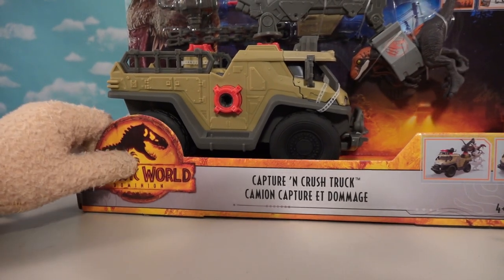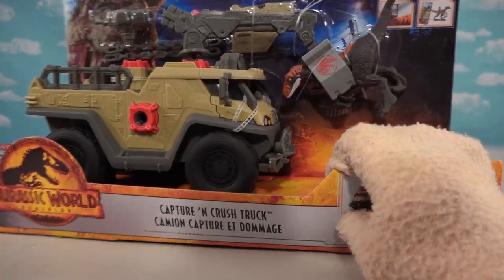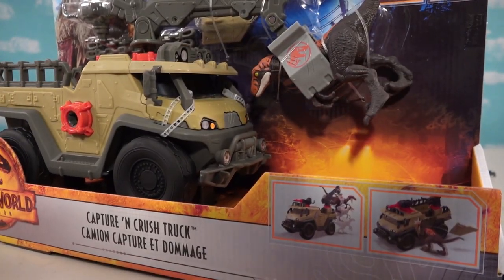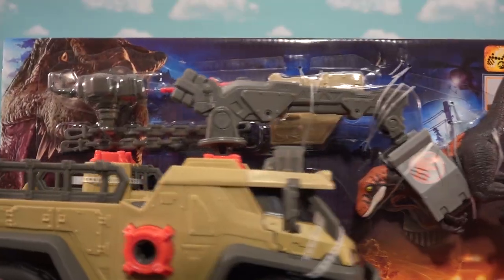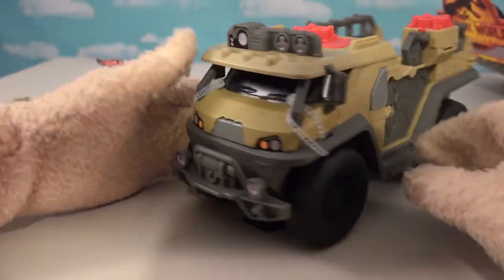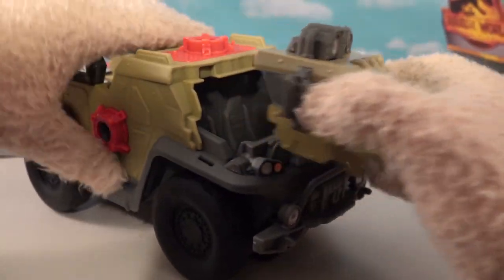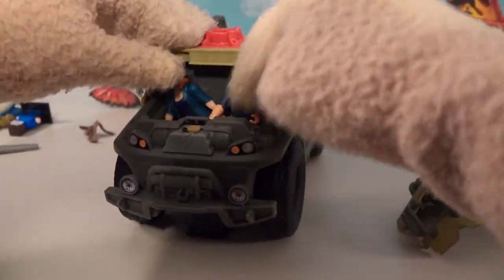Now let's take a look at this right here — check it out, it's a capture and crush truck! This thing is amazing. Look at this, you can haul up little dinosaurs. Let's get this out of the package because there's a lot to unclip here. This vehicle looks amazing — this big old military-looking vehicle. The front comes off, so we can put our little dudes in there. We can fit them in perfectly.